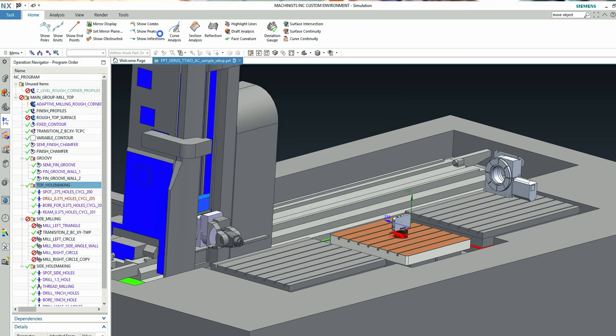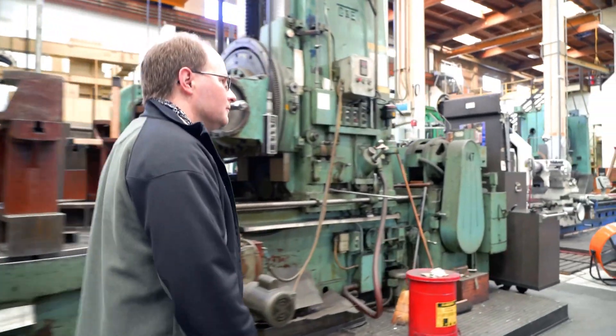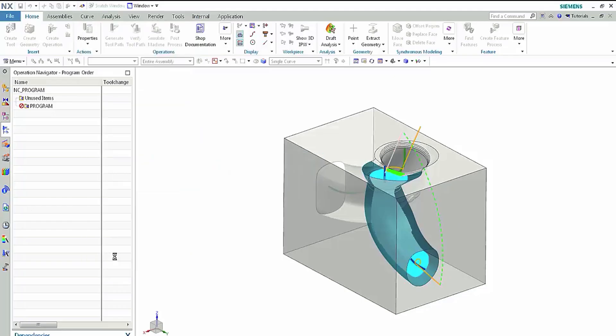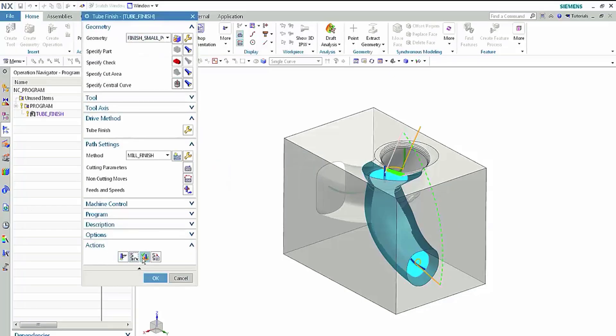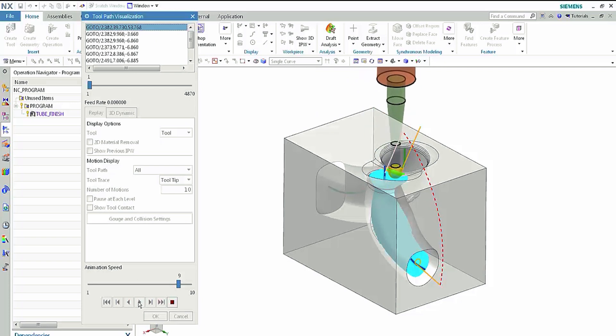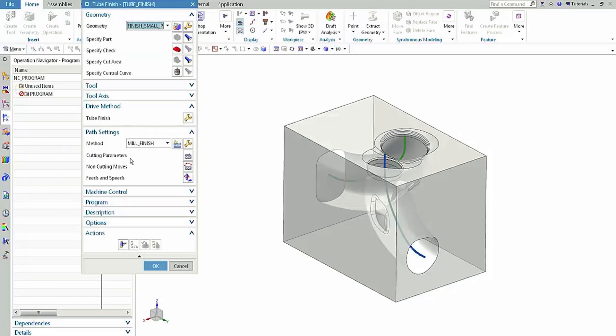We had a cam lock feature in this part that required a lead-lag angle on a four-axis machine tool setup. Our older software was having a really hard time putting the proper lead angle on the cutter to push through the part and get the proper cam angle. With NX, I kicked it to them, they were producing code in about an hour and a half — whereas with our other software, we had messed around with it for about 60 hours and still didn't have code we could run at the machine.